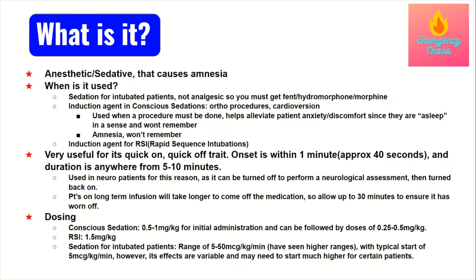Whenever you handle propofol, especially when titrating, make sure you're doing it with your preceptor so they can walk you through how to do everything appropriately. It is one of the medications that you could kill somebody with if you're not careful.